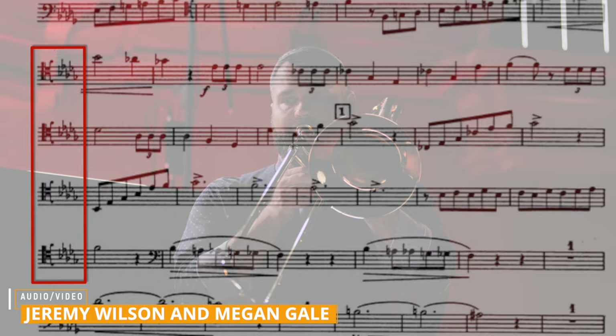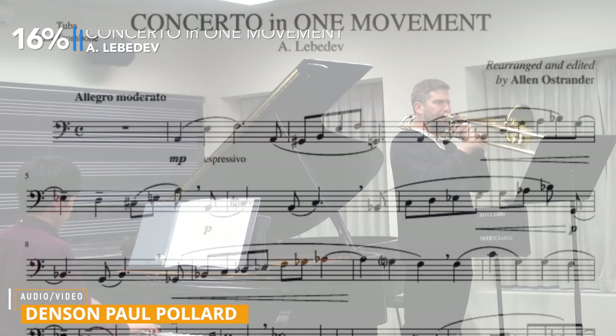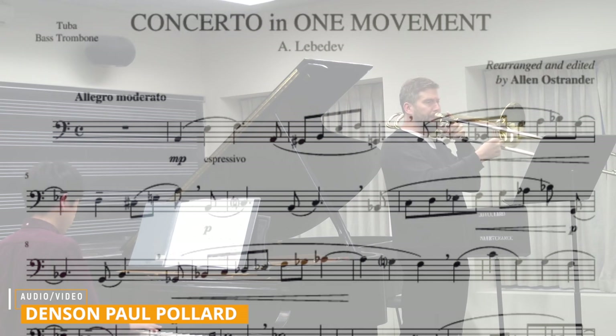Make certain that your reading chops in tenor clef are really up to par. Lastly, something extra for our bass trombone friends: the Lebedev Concerto in One Movement for bass trombone came in at 16% on this survey, and was the most often requested piece for auditions, in addition to the Bel Canto Studies for bass trombone and tuba.